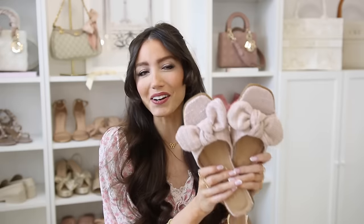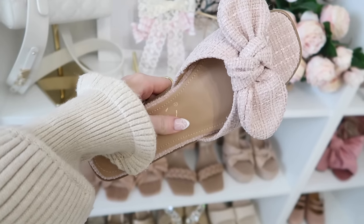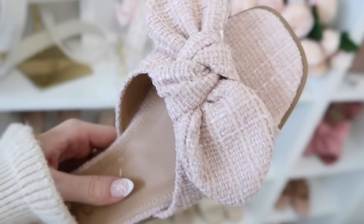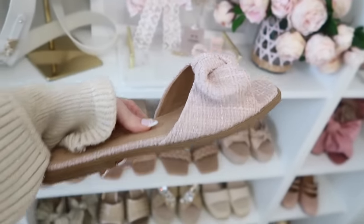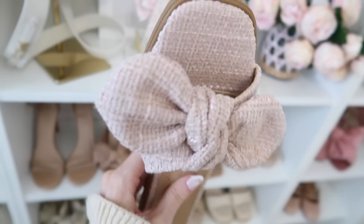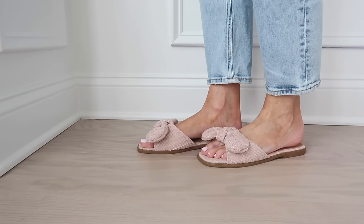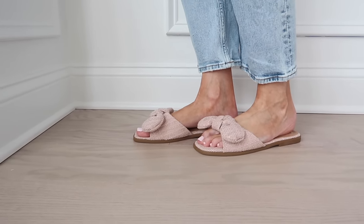Another bow sandal — these are absolutely darling with the pink and the bows, and they have kind of a tweed look to them. They're really nicely padded and just adorable. I run true to size in these, and they are really affordable compared to the other bow options I shared which were more of a splurge. So if you want that bow option at a more affordable price point, these are perfection.